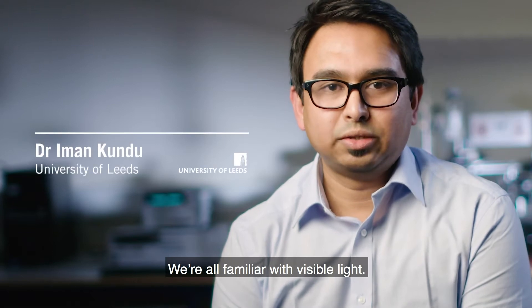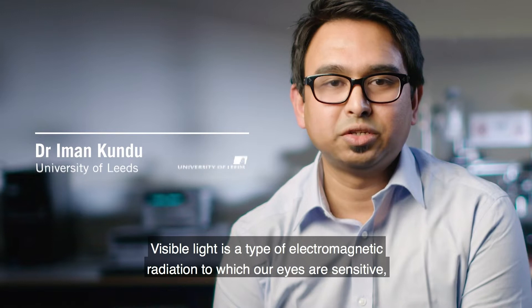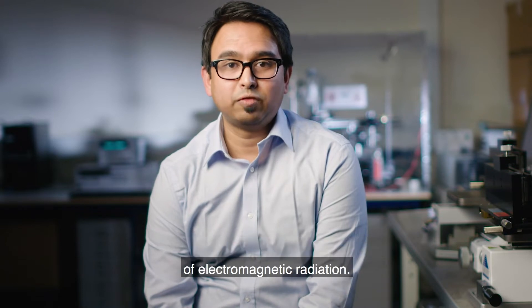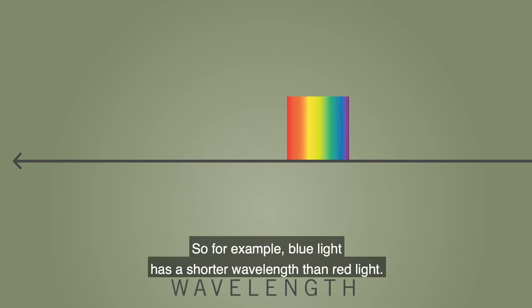We are all familiar with visible light. Visible light is a type of electromagnetic radiation to which our eyes are sensitive, which is why we can see it. However, visible light is only one part of a much larger spectrum of electromagnetic radiation, characterized by its wavelength or equivalently its frequency. For example, blue light has a shorter wavelength than red light.